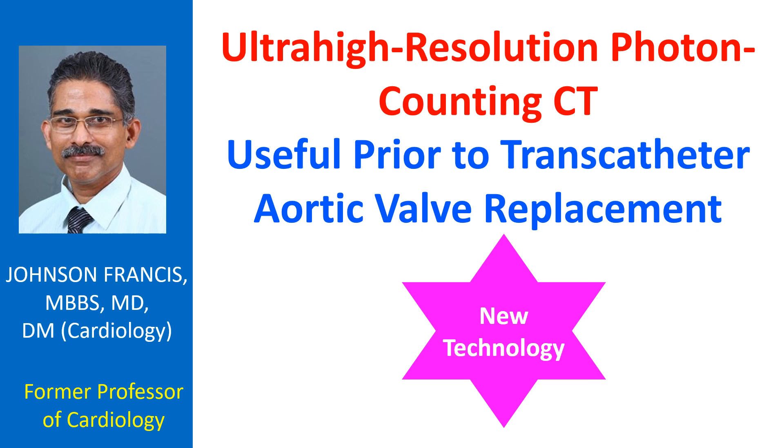A study evaluated 68 patients with severe aortic stenosis planned for TAVR with ultra-high resolution CT coronary angiography and compared results with invasive coronary angiography. An Agatston stent score of 1000 or more was present in 24 patients and 15 had coronary stents. Overall image quality was reported as excellent.